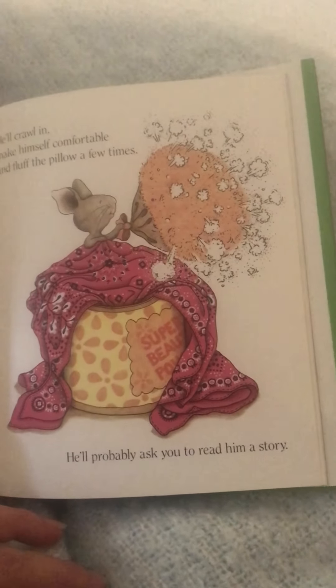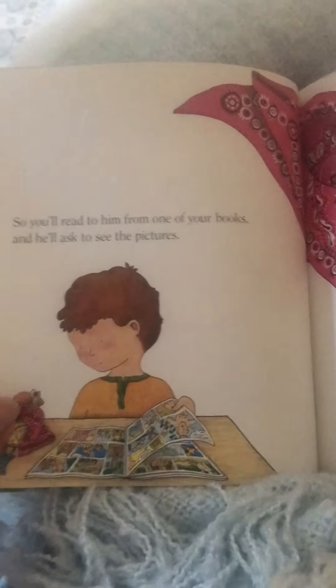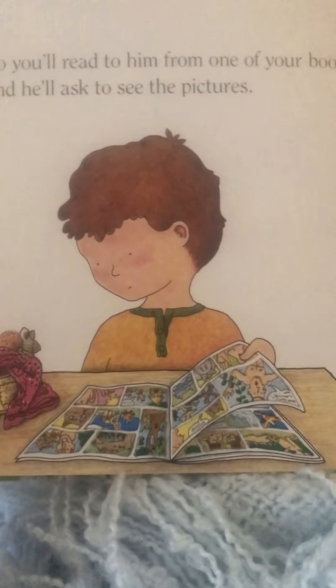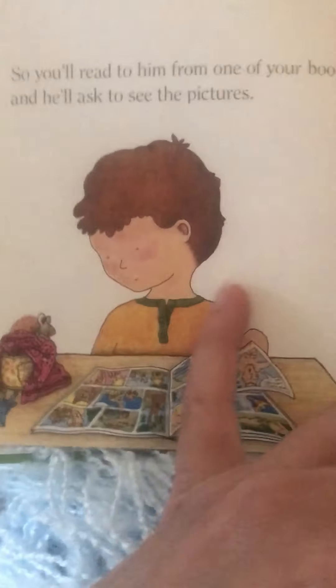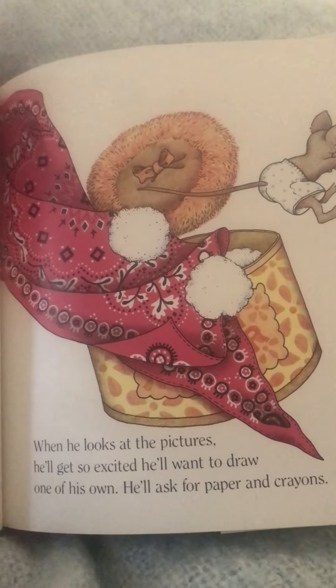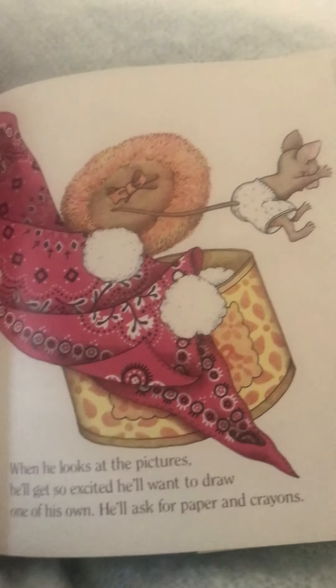He'll probably ask you to read him a story. So you'll read to him from one of your books and he'll ask to see the pictures. We all like to look at the pictures, right? When he looks at the pictures, he'll get so excited he'll want to draw one of his own. He'll ask for paper and crayons.